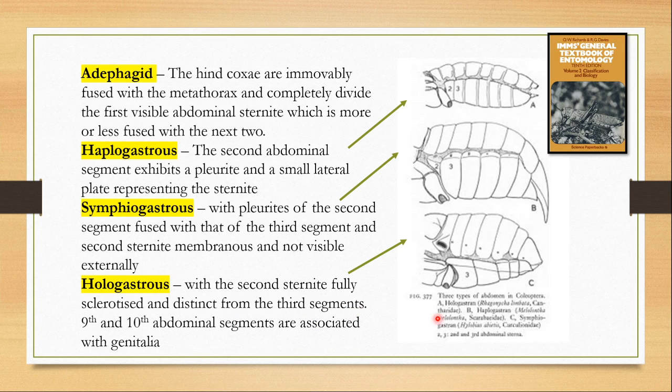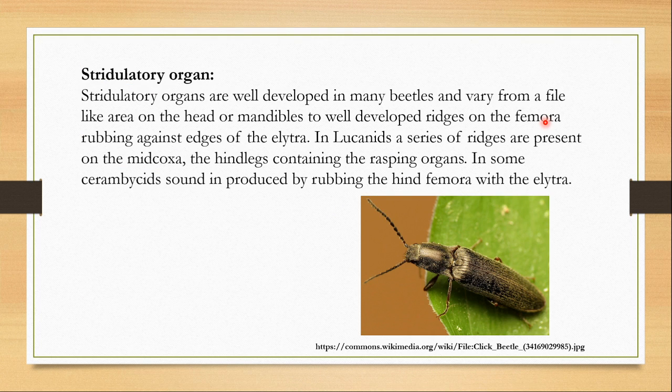The ninth and tenth abdominal segments are associated with the genitalia. Stridulation is very common in Orthoptera and is also quite common in beetles. Certain beetles can make sound either by rubbing one surface against another, or they can even make a hissing sound by blowing air. The stridulatory organs can be present in the head, in the mandibles, or as ridges on the femur which rub against the edges of the elytra. In lucanids, a series of ridges are present on the mid-coxa, with the hind legs containing the rasping organs. In some cerambycids, the sound is produced by rubbing the hind femur with the elytra.